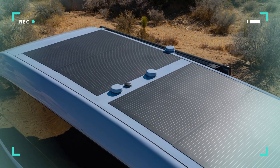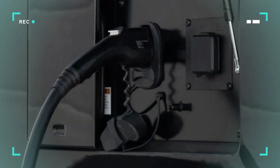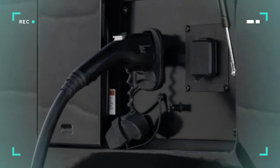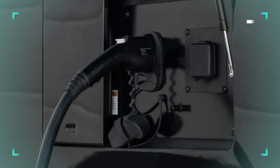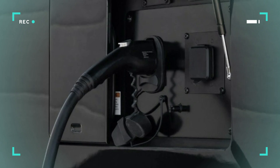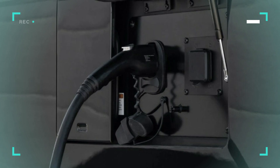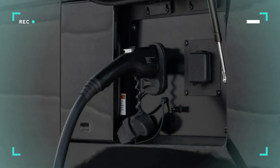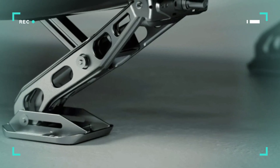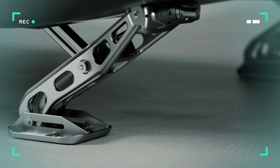The single-axle chassis trailer comes in at 25 feet and runs on two electric motors to simplify movement and minimize drag on tow vehicles, making it particularly efficient for EVs. This drivetrain, along with aerodynamic upgrades and greater ground clearance, yields on-highway comfort coupled with improved off-road capability. Body upgrades on the production variant include new tail lamps, a hitch receiver, a new drivetrain with more powerful motors, and an improved all-terrain caster wheel system.